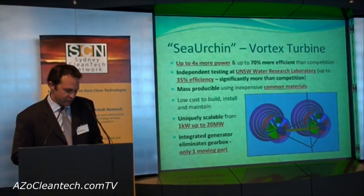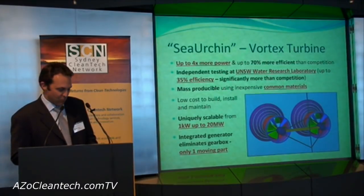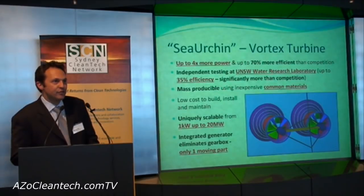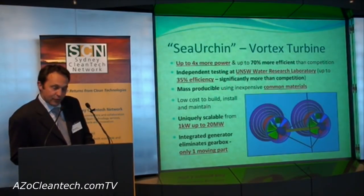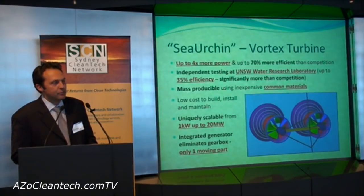The Sea Urchin generates up to four times the power output and is up to 70% more efficient than competitors. Recent testing completed at New South Wales University confirmed this, with up to 35% efficiency — significantly better than the competition, with room for improvement.